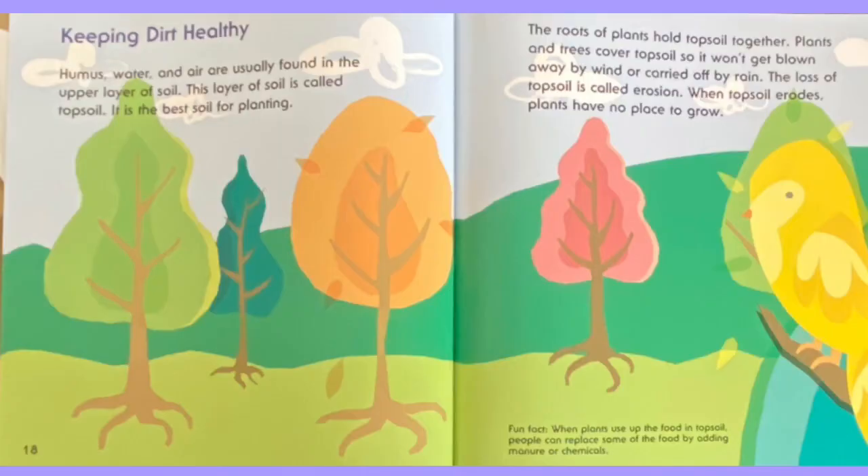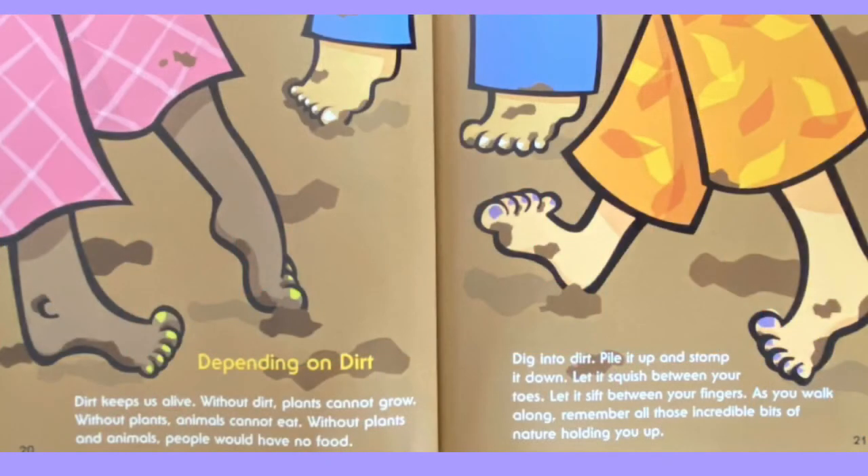Fun fact: when plants use up the food in topsoil, people can replace some of the food by adding manure or chemicals. Dirt keeps us alive. Without dirt, plants cannot grow. Without plants, animals cannot eat. Without plants and animals, people would have no food. Dig into dirt. Pile it up and stomp it down. Let it squish between your toes. Let it sift between your fingers. As you walk along, remember all those incredible bits of nature holding you up.